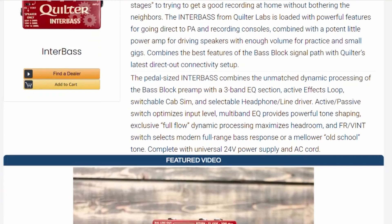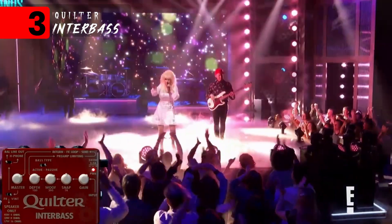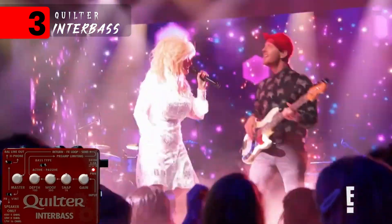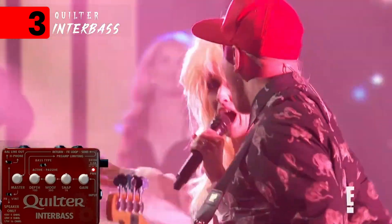Number three: the Quilter Interbass. I'm not going to lie, I don't even know what this pedal is. It's not an overdrive, it's not a distortion — maybe like an upper partial harmonic distortion or something? Who knows? I don't care, it could be witchcraft. It doesn't matter — it sounds good. Turn it on, plug it in, call it a day.